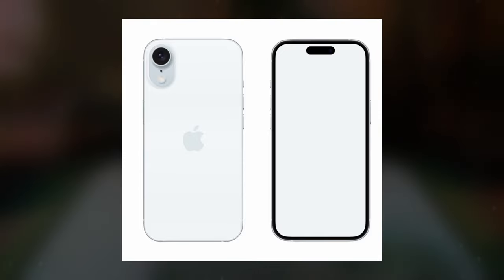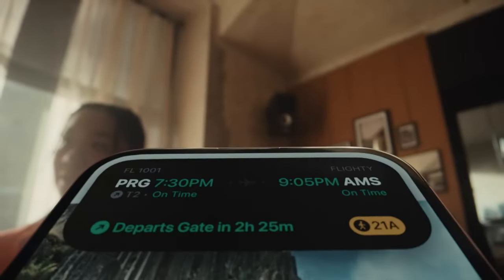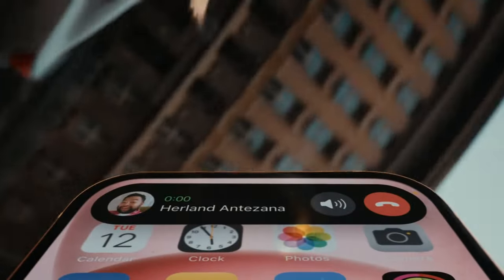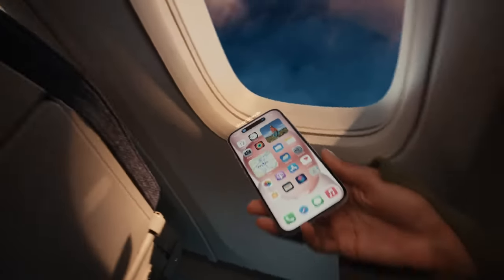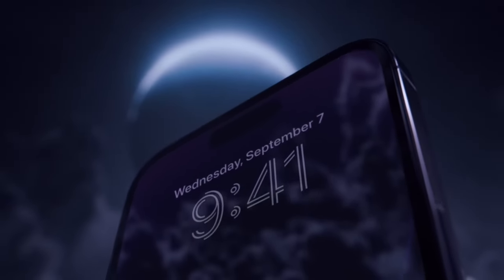Initially, leaked information hinted at a design reminiscent of the iPhone 14. However, recent rumors suggest a departure from convention with the possible elimination of the notch in favor of the innovative Dynamic Island feature. Dynamic Island, which made its debut on the iPhone 14 Pro and iPhone 14 Pro Max, presents a novel approach to notifications by offering a designated area on the display for important alerts. This feature, initially exclusive to the Pro models, was later extended to all iPhone 15 variants, indicating Apple's commitment to enhancing user experience across its product range.